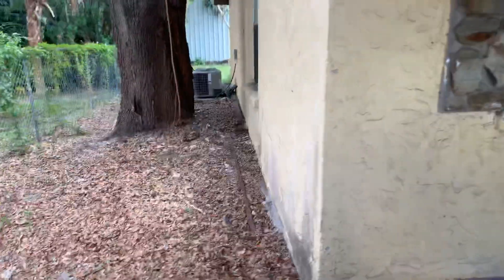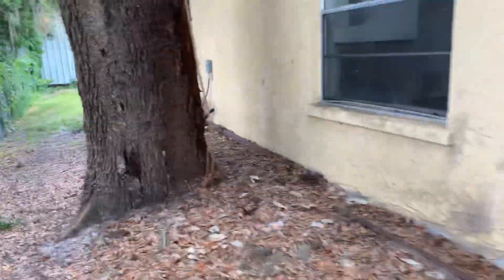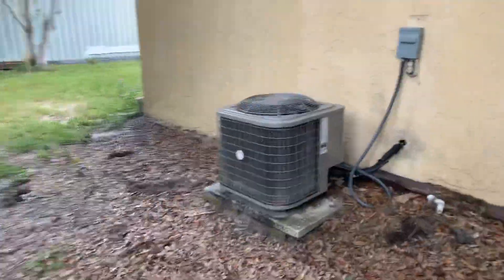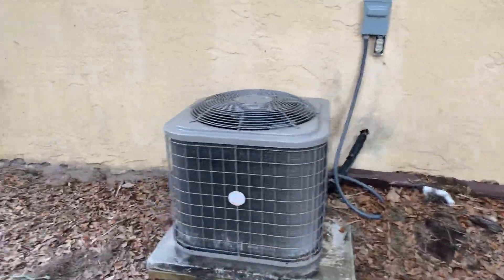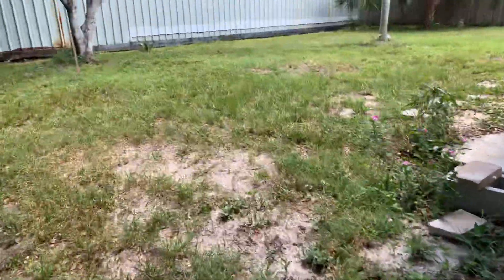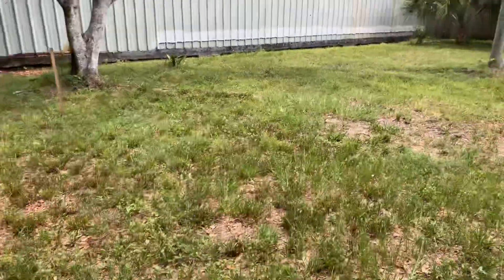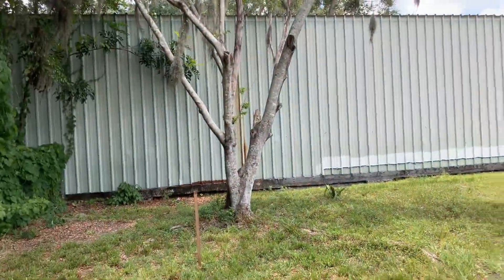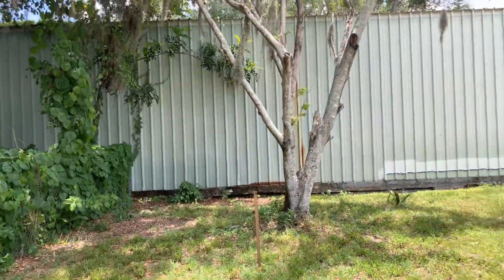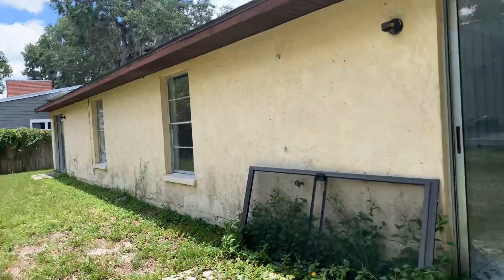I'm just going to walk around the exterior for now. I believe this big building is part of the marina, and it's actually quite nice because you'll never be looking at a bunch of neighbors with crappy backyards.